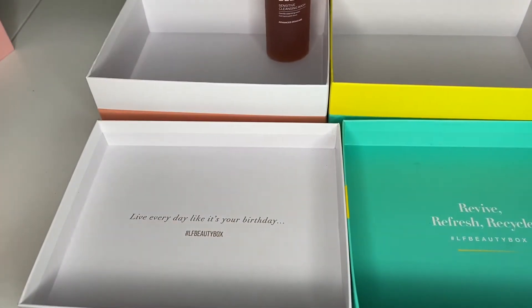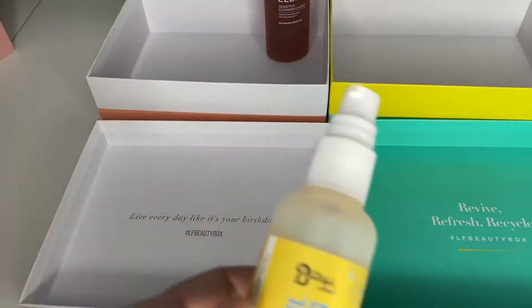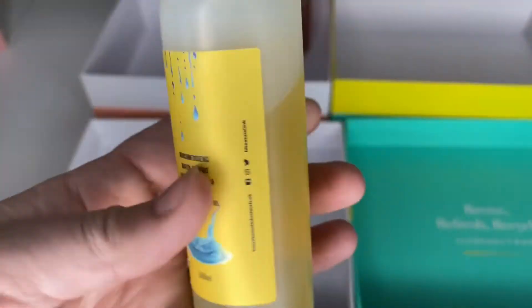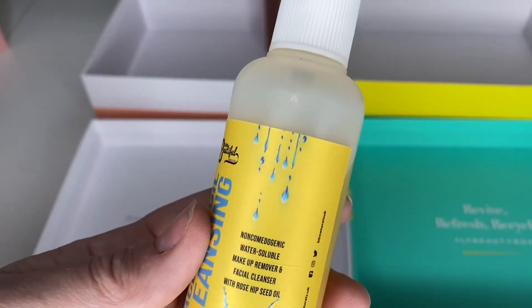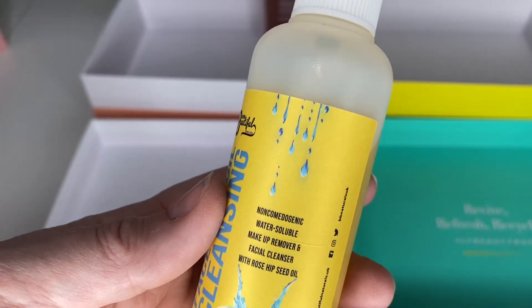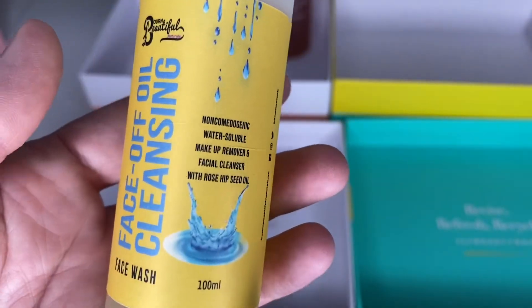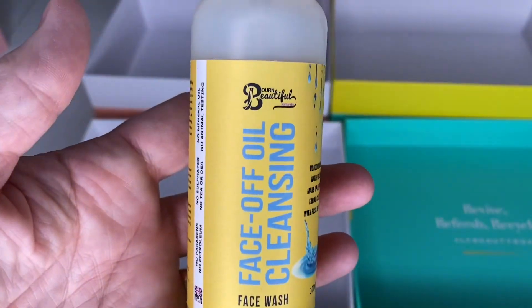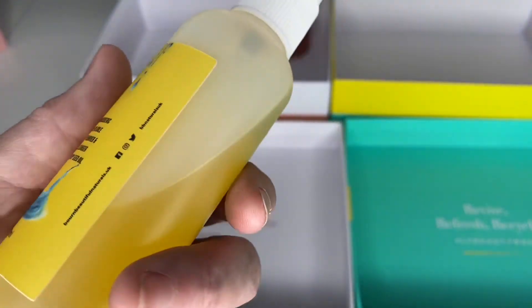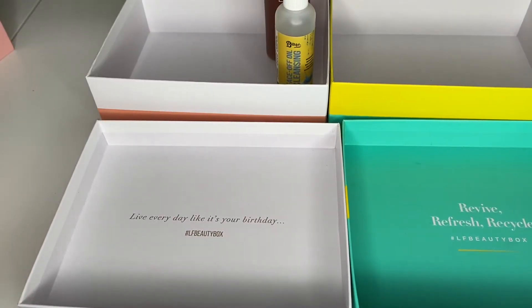I'm also currently using this oil, which is a Born Beautiful face cleansing oil. I've literally just started using it maybe last week. I use this as the first part of a double cleanse and it's really nice — it smells quite fruity and tropical, almost banana-ish. It does a good job getting most makeup and sunscreen off, though it struggles a little with waterproof mascara. I'm enjoying using it so I'll be keeping that.